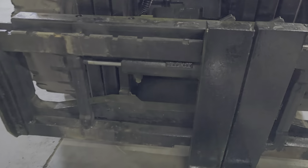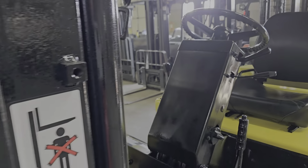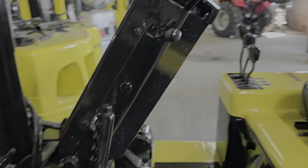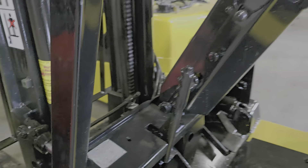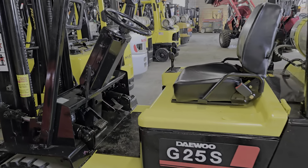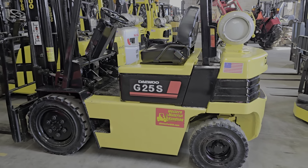Most importantly, it has your side shift. 42-inch forks. Only has around 1,300 hours on it. Solid pneumatic tires front and rear.